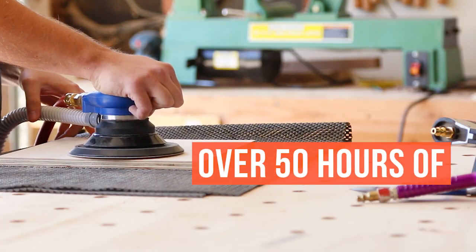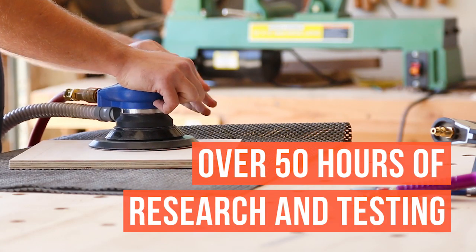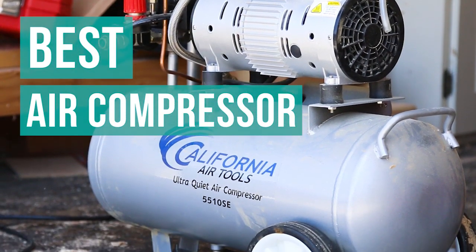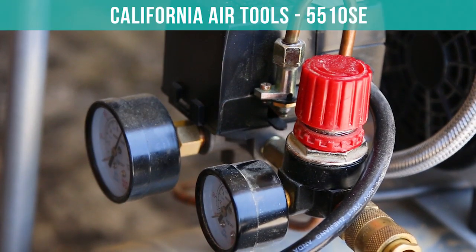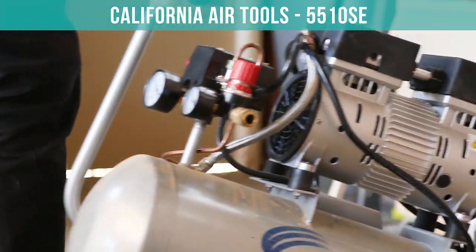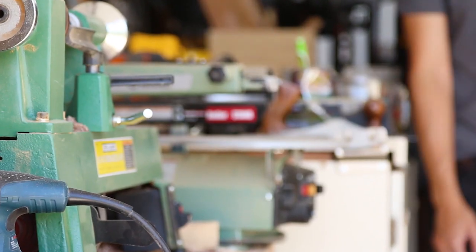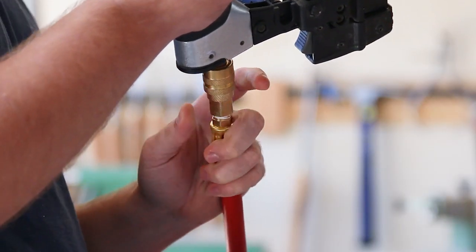After over 50 hours of research and testing, our pick for the best air compressor is the California Air Tools. We recommend this air compressor for its consistency, convenience, and low noise level, which is great for woodworking, do-it-yourself projects, and crafts.